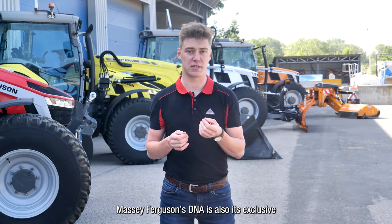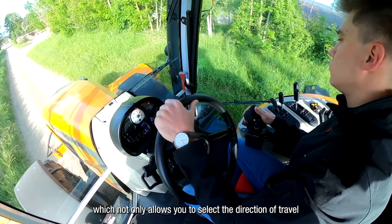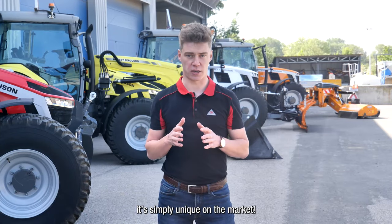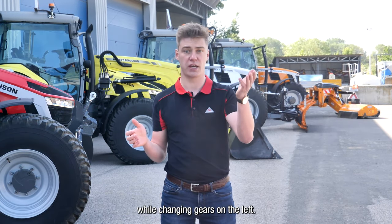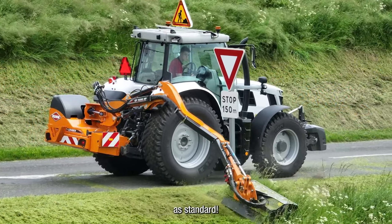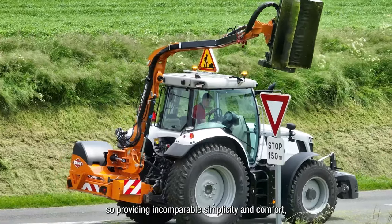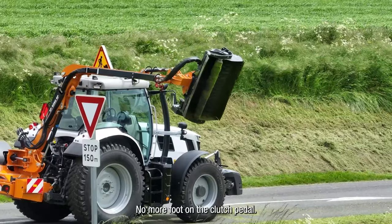Massey Ferguson's DNA also includes its exclusive MF Power Control reverser, which not only allows you to select the direction of travel but also to change gears from the left — no need to look for it elsewhere, it's simply unique on the market. You can therefore manage your edge cutter from the armrest on the right while changing gears on the left. This tractor also benefits from the neutral brake pedal as standard, which allows you to stop the tractor just by touching the brake pedals — providing incomparable simplicity and comfort for the applications you encounter. No more foot on the clutch pedal.